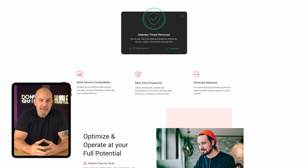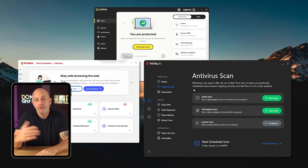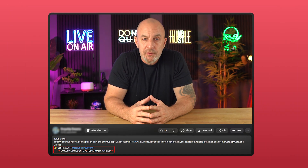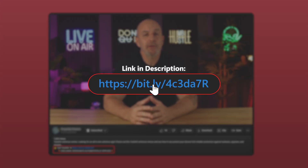I'll be comparing TotalAV to other popular antivirus services so you can see how it stacks up against its competition and if it could be the right choice for you. If you decide you want to give TotalAV a try, you can use the affiliate link in the description below — it doesn't cost you anything and you'll get a discount that you wouldn't get by going directly to their website. So let's see if TotalAV is up to the challenge in 2025.